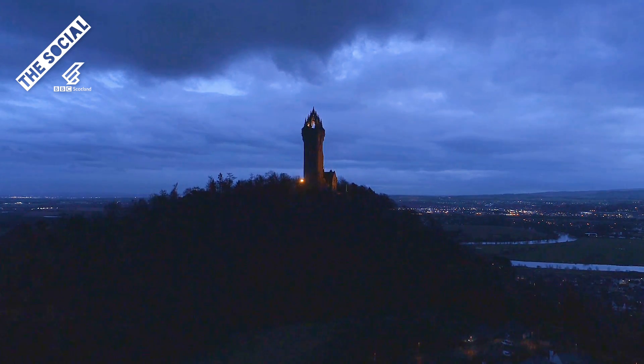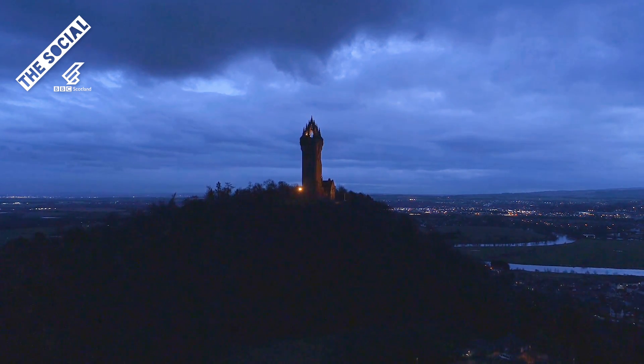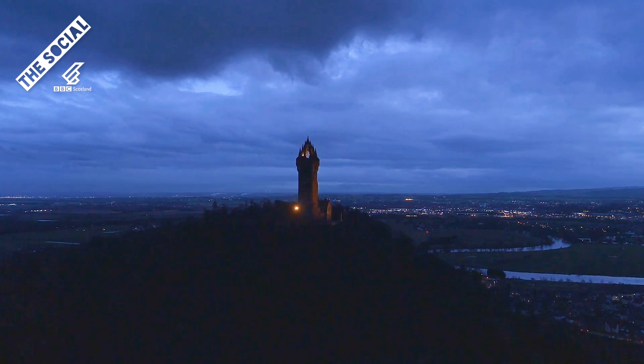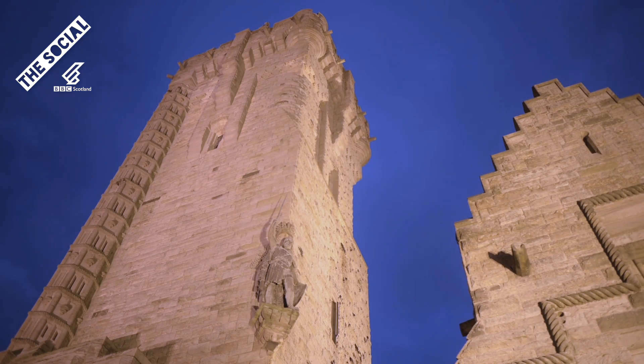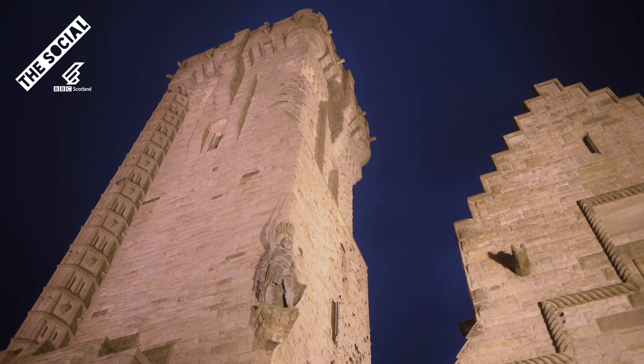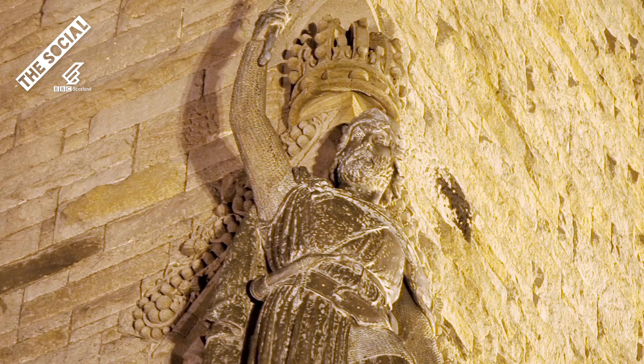On the opposite side of the River Forth, on top of Abbey Craig, stands the National Wallace Monument. A 67 metre high tower, built to commemorate Sir William Wallace, who was perhaps most famous for helping Scotland to victory at the Battle of Stirling Bridge.